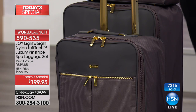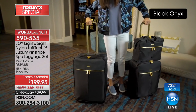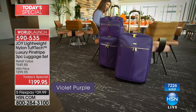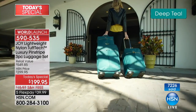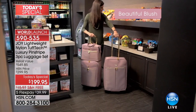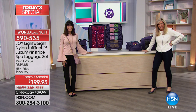Let me show you the inside — everybody pay attention because this is really cool. Look at that stone tote — you're getting all those pieces. Remember, you virtually pay for the carry-on and you get the checkable and the tote for free, plus the packable pocket drawers, the garment bag, and more. Over 7,200 units are gone — thank you so much.